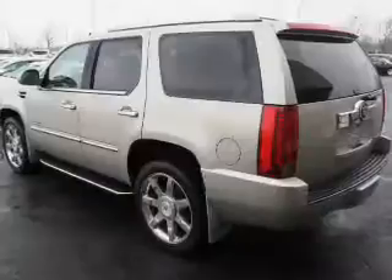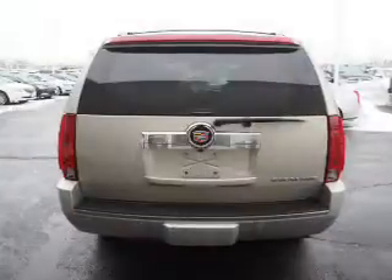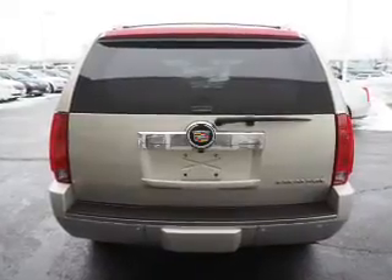The features include a power sunroof, premium rims, power liftgate, power mirrors, anti-lock brakes, and a HomeLink system.